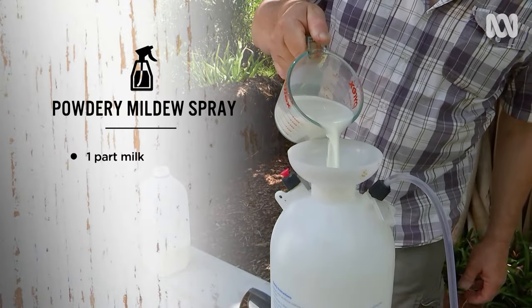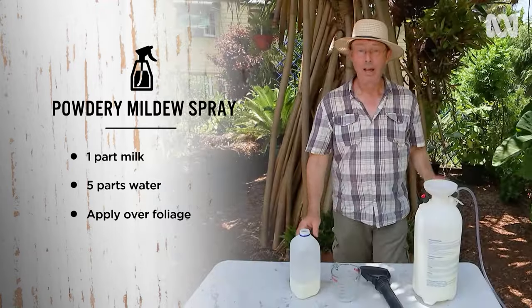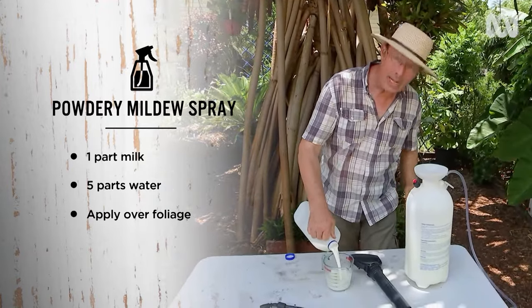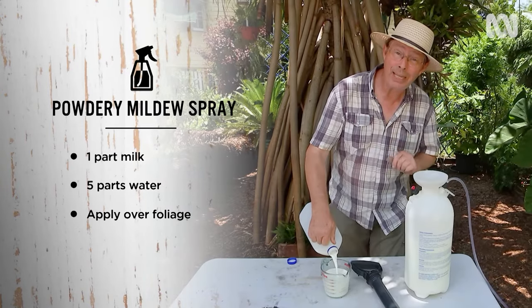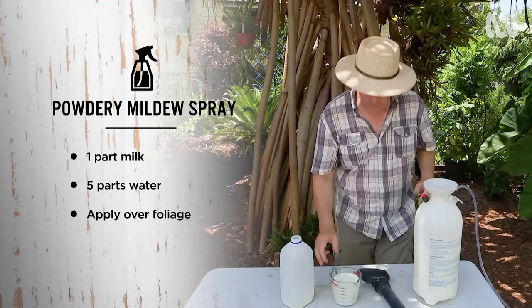I mix one part milk to five parts water and apply it over the foliage. I've got five litres of water here, so I'm adding one litre of milk. It's important to keep to this ratio because if you make it any stronger, you may encourage different types of fungi to grow on your plants.